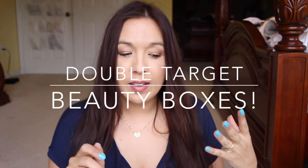Hi guys, I'm here with the Target Beauty Boxes. I got both boxes, so I'll go ahead and show you everything that I got.